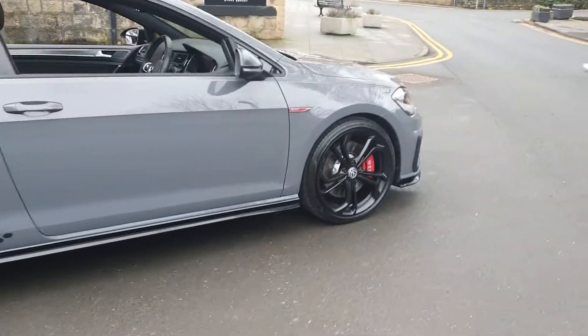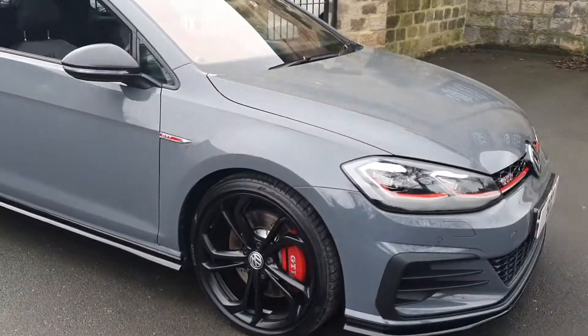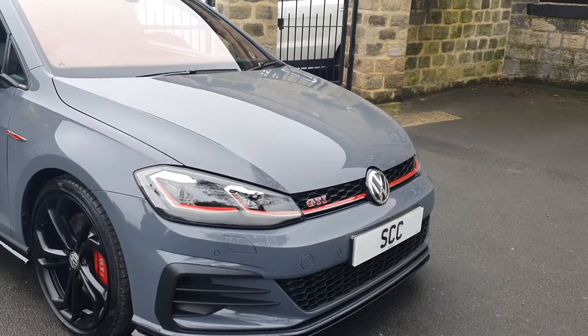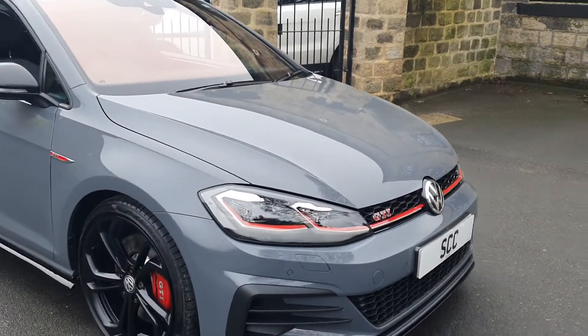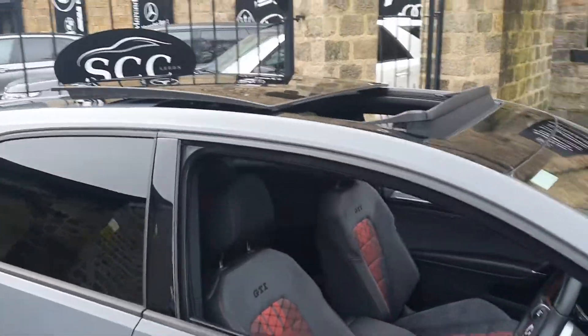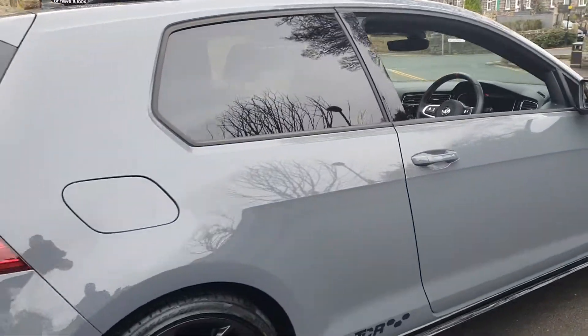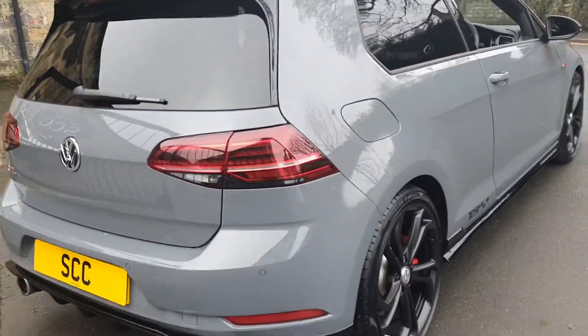This one's got everything on it: 19-inch gloss black wheels, red brake calipers, the TCR body kit as part of the package, LED lights. It's very, very rare to have a pan roof. It's also got the Dynamic Chassis Control feature, which is well sought after amongst the driver assistance packages.